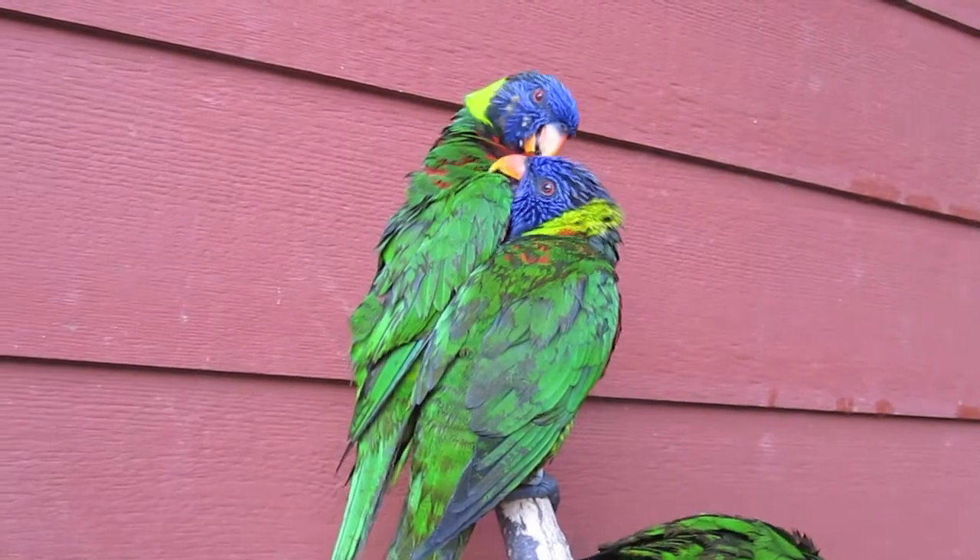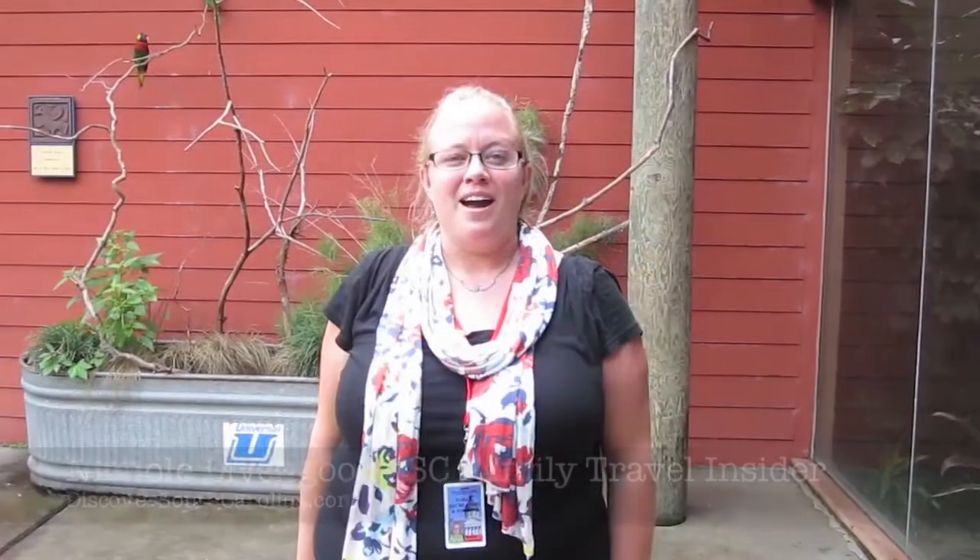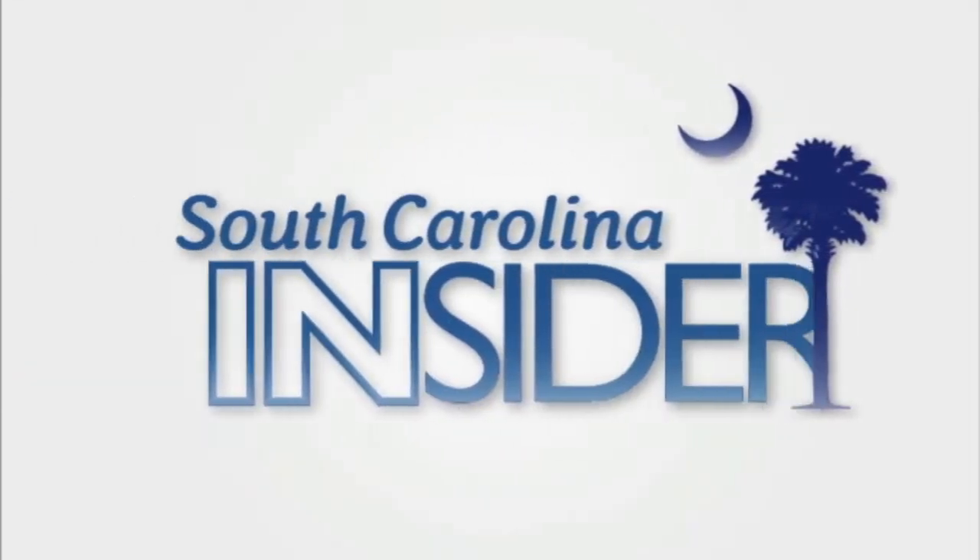I've had a great time feeding the lorikeets today at the Riverbank Zoo in Columbia. I hope you and your family will come out for this great animal adventure. I'm Nicole Livengood, your family travel insider for DiscoverSouthCarolina.com.